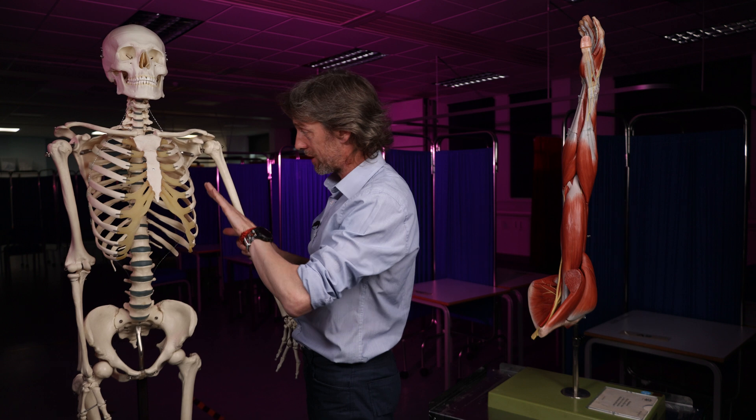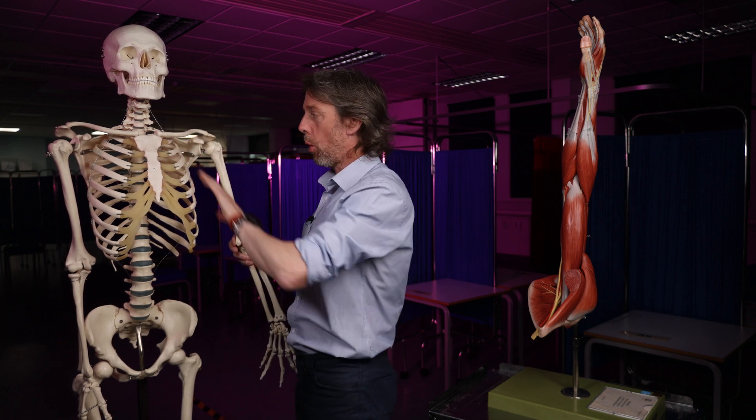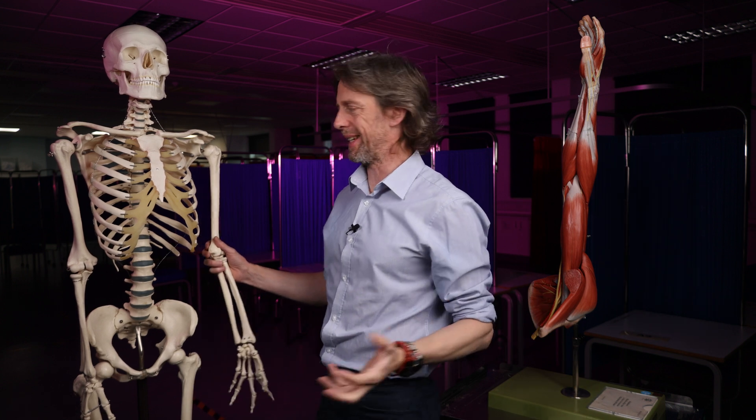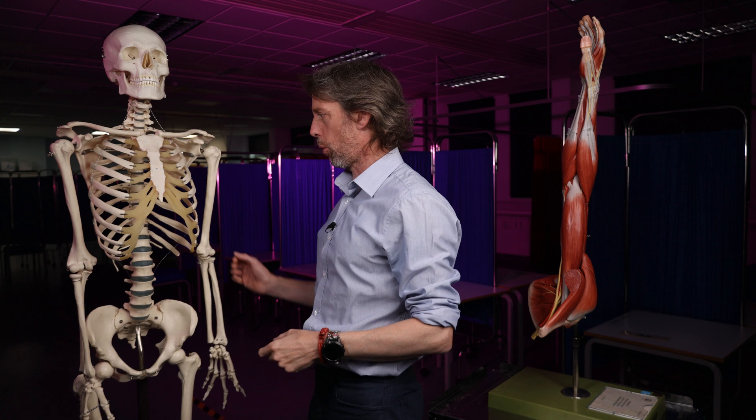The armpit or the axilla — it's covered in hairy skin, it makes some interesting smells, that sort of thing. But the axilla anatomy I'm really interested in is what is in here: what are the borders of the axilla, what runs through the axilla. And it's important because it narrows up here and we get something called thoracic outlet syndrome — what might get squashed, how might it get squashed, and how might that manifest itself.